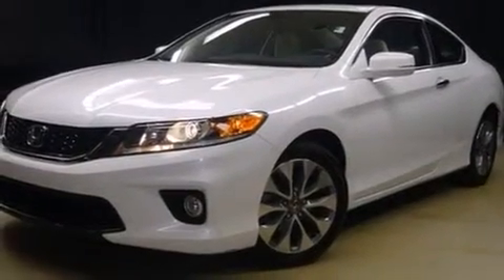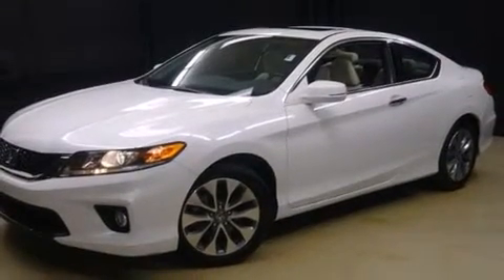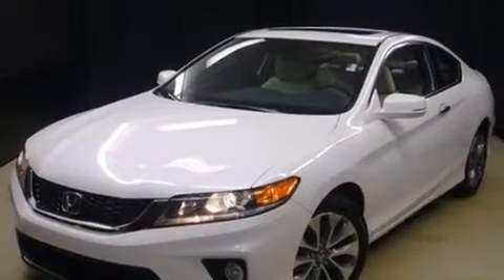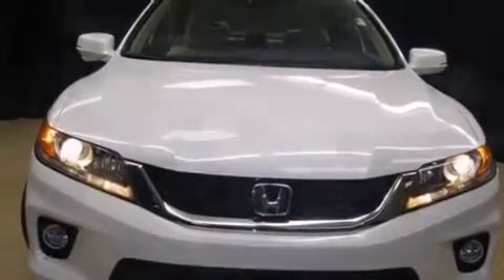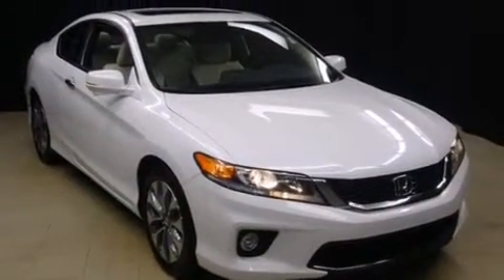Discerning drivers will appreciate the 2014 Honda Accord. This two-door, five-passenger coupe still has less than 10,000 miles. Honda made sure to keep road handling and sportiness at the top of its priority list. Smooth gear shifts are achieved thanks to the 2.4-liter four-cylinder engine, and for added security, dynamic stability control supplements the drivetrain.